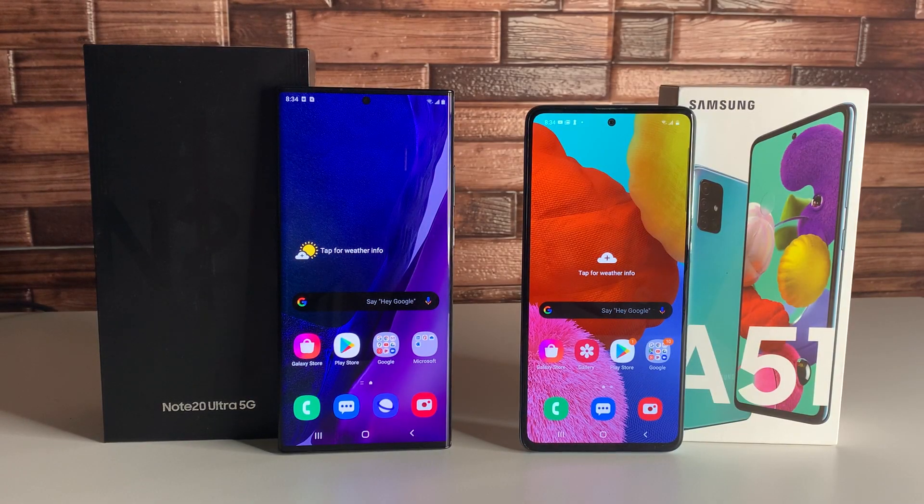What's up tech gang, Stefan here from TechRite. Today we have the Samsung Galaxy Note 20 Ultra 5G versus the Samsung Galaxy A51. Stay tuned.